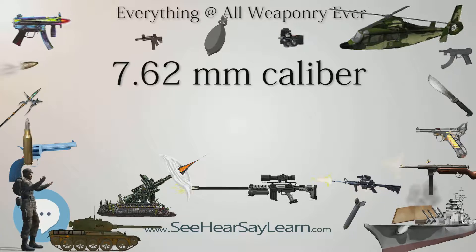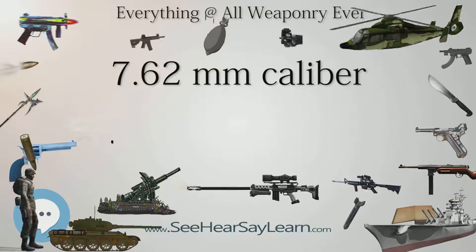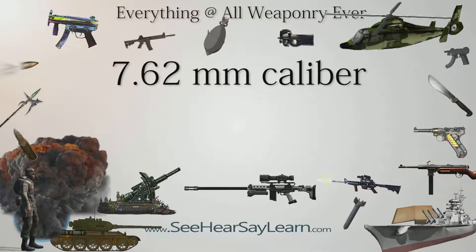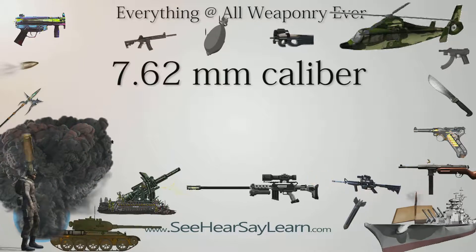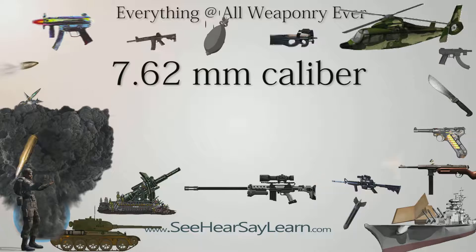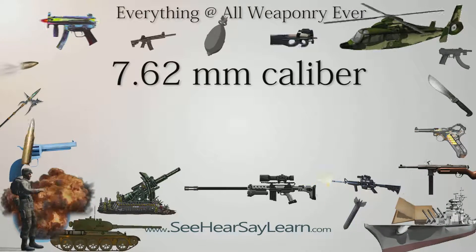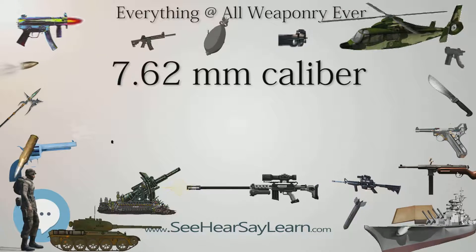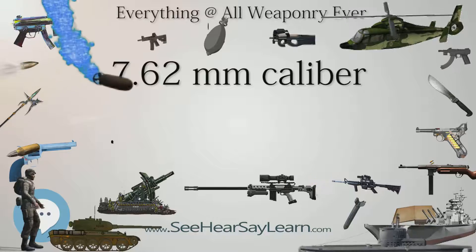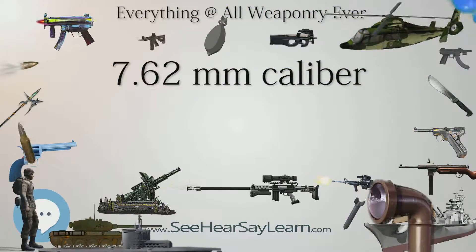.30-378 Weatherby Magnum. .30-30 Winchester, a popular deer hunting cartridge typically used in lever-action rifles such as the Winchester Model 1894 and Marlin Model 336, also adapted to European sporting guns as 7.62x51mm R. .30-7.4 Blaser, used in break-action rifles for hunting medium to large game. .30 TC.